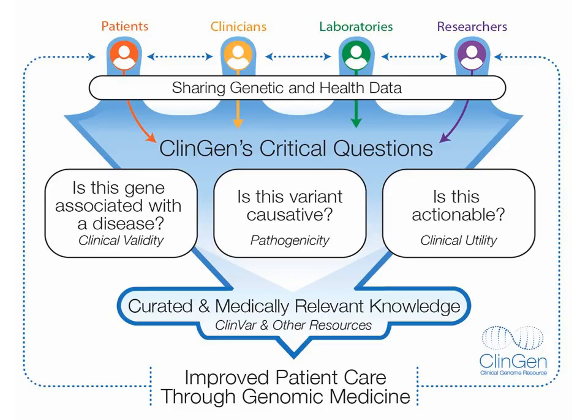This educational webinar and others to follow are brought to you by ClinGen, a National Institutes of Health-funded project combining researchers and clinicians from a number of U.S. institutions and the American College of Medical Genetics and Genomics. ClinGen's efforts to engage partners in data sharing efforts involve patients, clinicians, laboratories, and researchers.